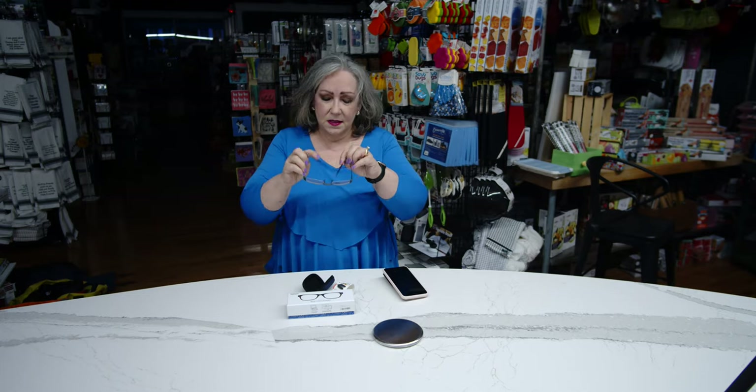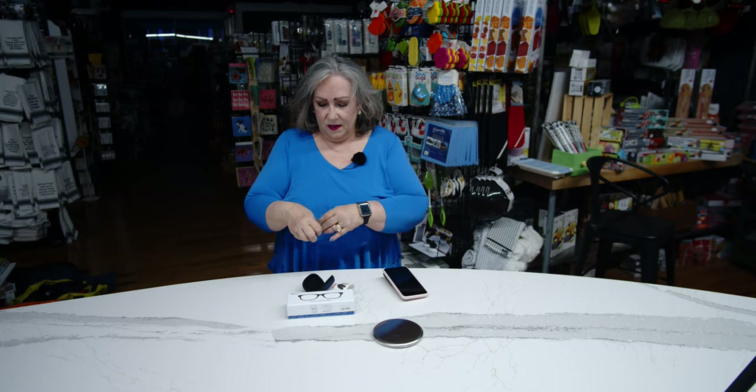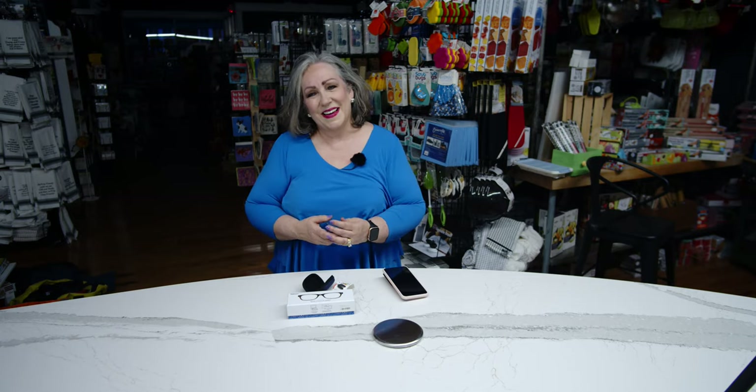Lots of options down here. If you need some blue light blocking, come on down to Capers Emporium, a happy place to shop.